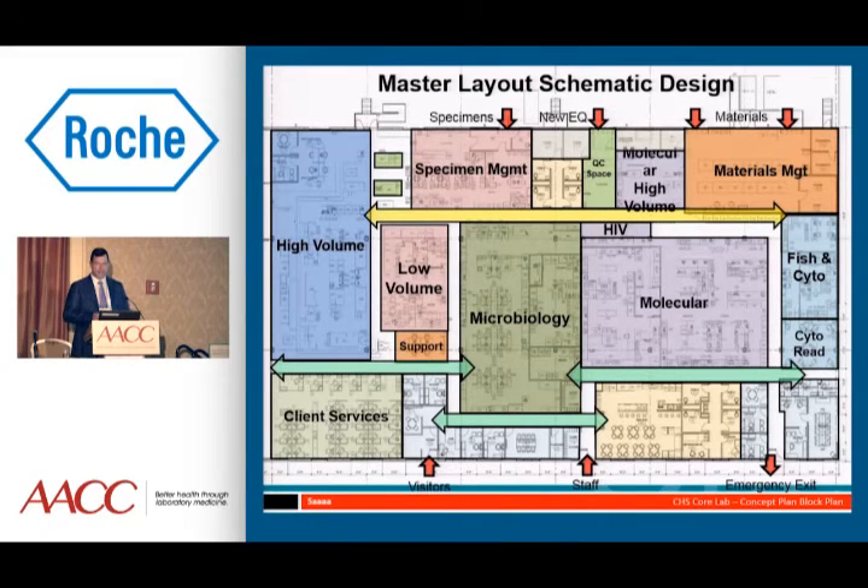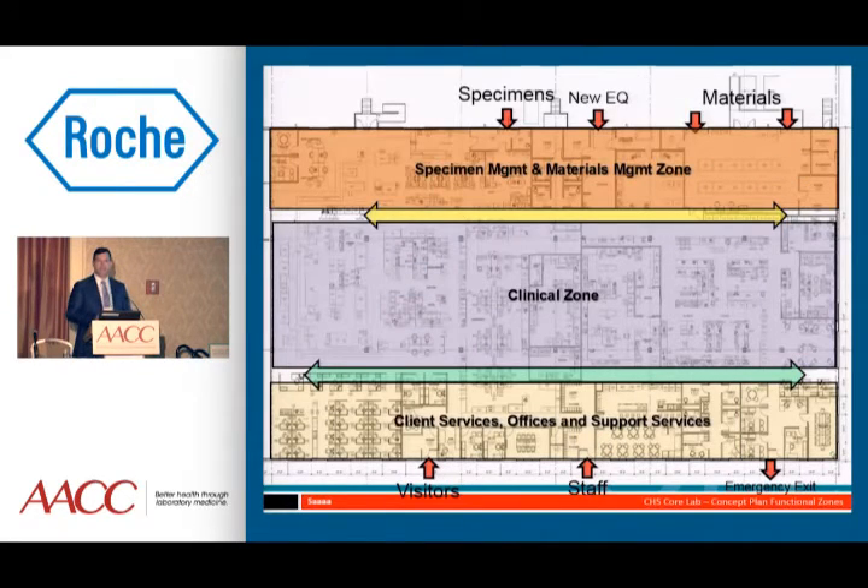We ended up with our high-volume area on one side of the building and our lowest-volume area on the other — a workflow from high-volume all the way to lowest-volume: chemistry, hematology, microbiology, molecular, HLA, and cytogenetics on the far end, with materials management and specimen management on the backside. We had a specimen management and materials management zone at the back, a clinical zone where all testing occurred in the middle, and all support staff, offices, and the break room on the front side of the building.